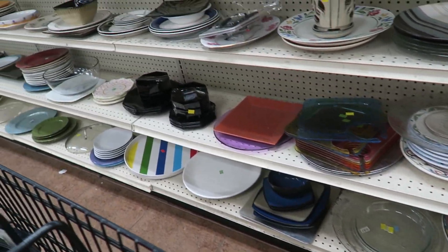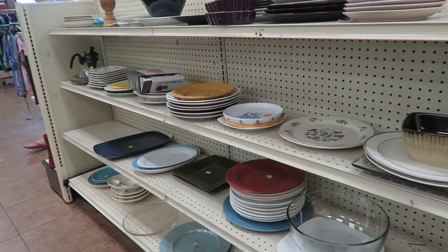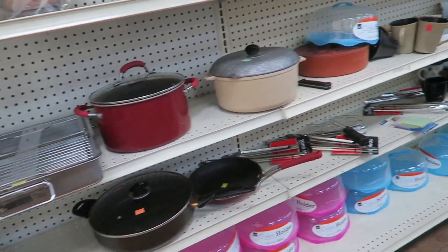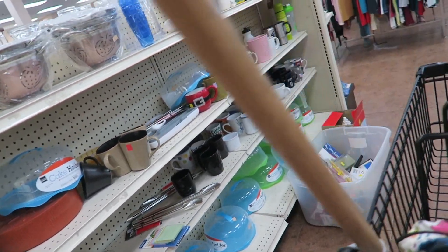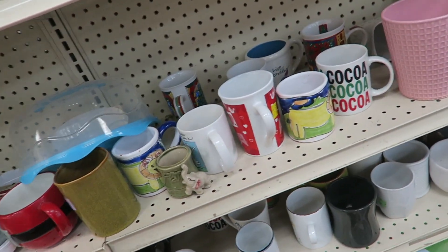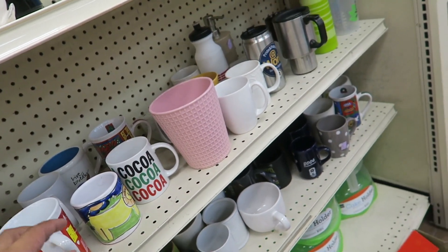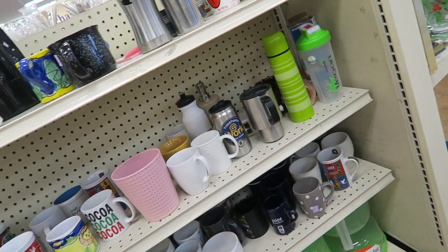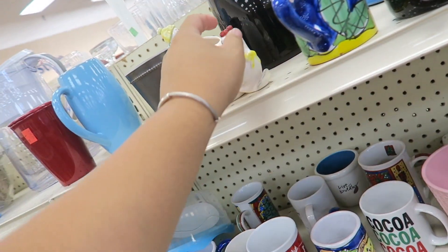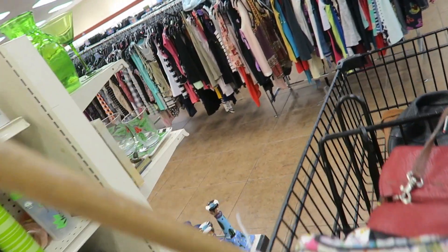I'm looking at the plates and stuff — not really a huge selection. Not too much cookware, and not even very many mugs. Though, I did score with the handbags. I'm really excited to show you guys the ones behind the case, but I think I'm gonna wait to show you guys at the house. You guys are gonna have to subscribe so you'll be updated when that haul video goes up. I'm really excited to show you guys — they're pretty good.